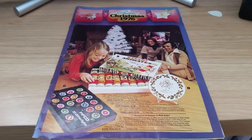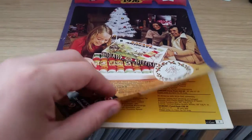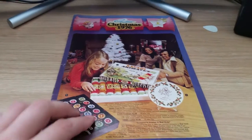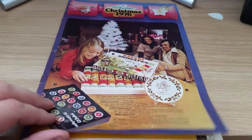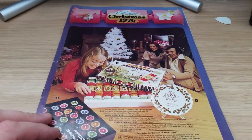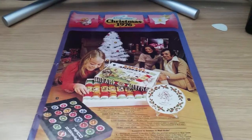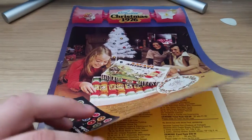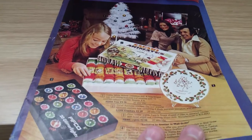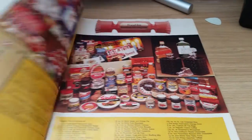Hi everyone, it's John again. I'm just going to show you my Grattan 1976 Christmas catalogue. I've never found another one of these, so I've had this for quite a few years. It's pretty cool to see the stuff from what's going to be nearly 40 years since this came out. I was born in January 1976, so this would be my first ever Christmas when this came out. Let's just go through some of the pages.